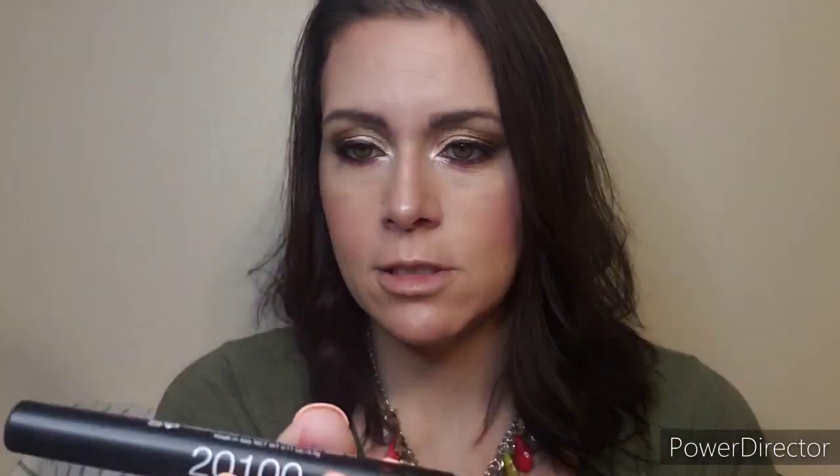The falsies did not work, but only because the glue was dried out — we'll try another time. I couldn't find my pink lipstick, but if I find it I'll add a different after picture. I have this Lord & Berry crayon lipstick, code 201000, so we'll finish with that.